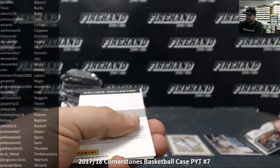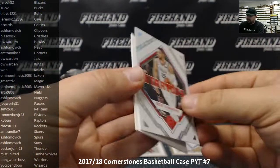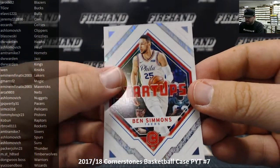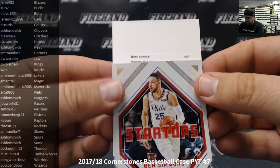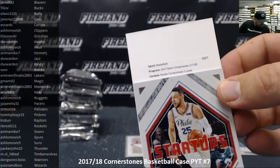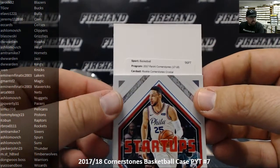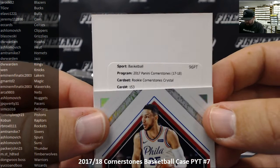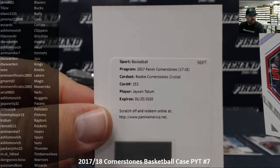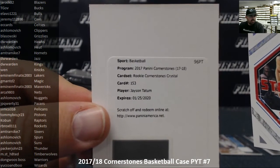We've got a redemption for our Cornerstones — a startup, Ben Simmons for the Sixers, Amtramike behind that. We've got a rookie Cornerstones crystal, card 153, Jason Tatum — baboom! First box out of the gate, going to EC Cards and Celtics. Congrats, Eric.